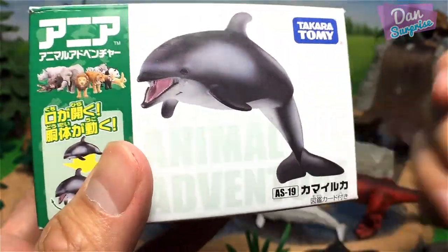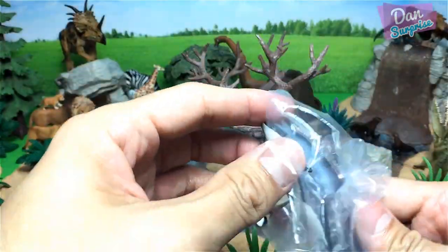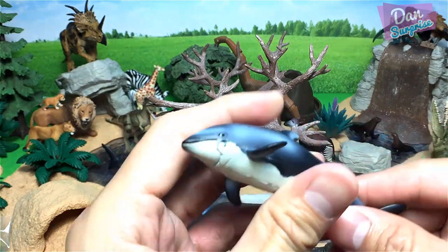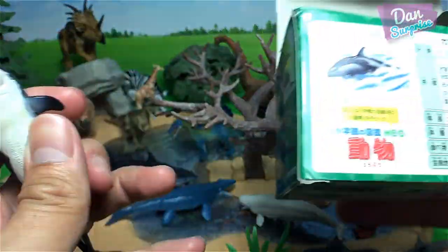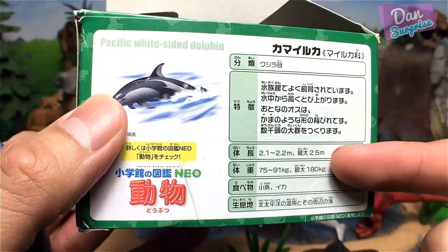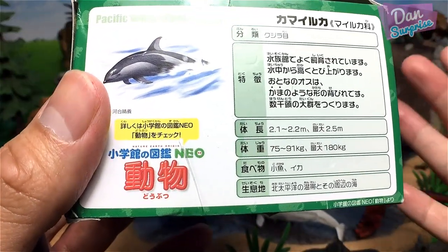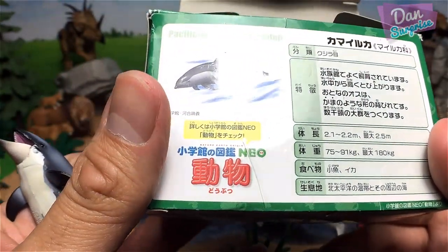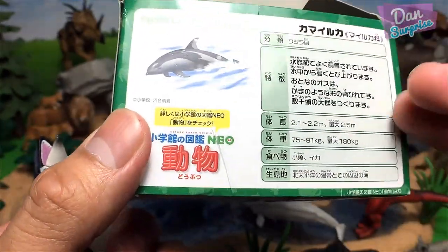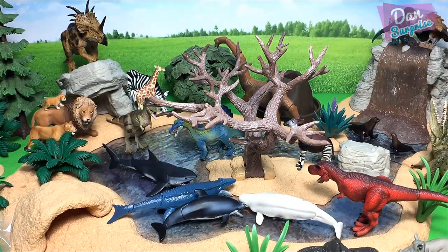Next, what do we have over here? A Pacific white-sided dolphin. Let's open this up. This is a Pacific white-sided dolphin — the length of it is about 2.1 to 2.2 meters. The biggest ever recorded was 2.5 meters — that's very long. The weight is about 75 to 91 kilograms, and the heaviest ever recorded is 180 kilograms. Oh my goodness, that is super, super heavy.